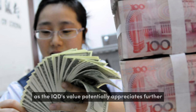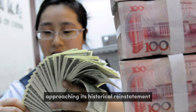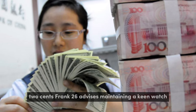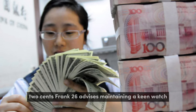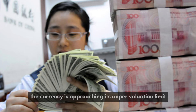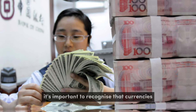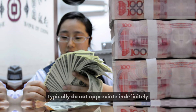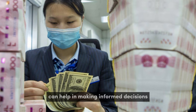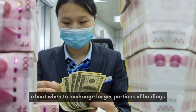As the IQD's value potentially appreciates further, approaching its historical reinstatement value of $3.22, Frank26 advises maintaining a keen watch. Reaching this value could indicate a peak or signal that the currency is approaching its upper valuation limit. It's important to recognize that currencies typically do not appreciate indefinitely, and identifying potential upper limits can help in making informed decisions about when to exchange larger portions of holdings.